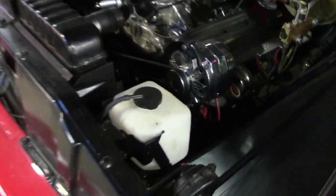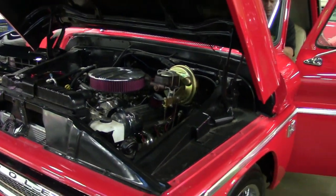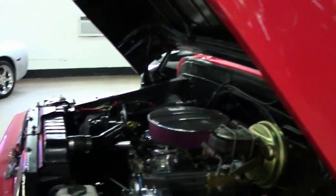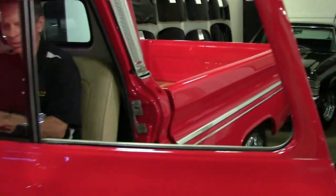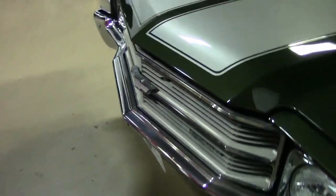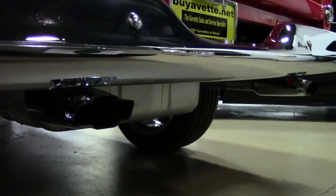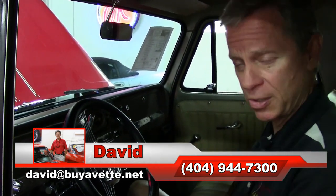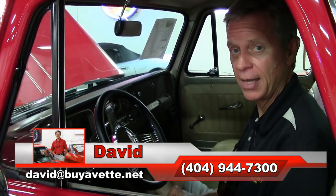Let's see how it cranks and runs. Here it is — very close. If you're interested in this 1966 Chevy truck, call David at 404-944-7300 or david@buyavet.net.